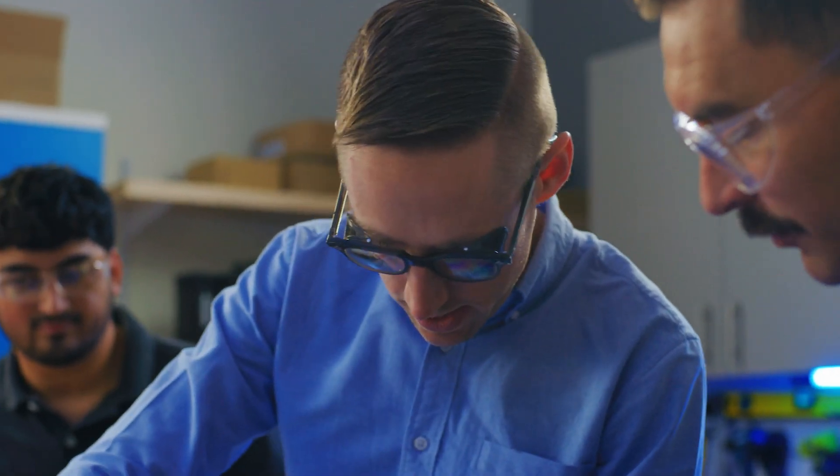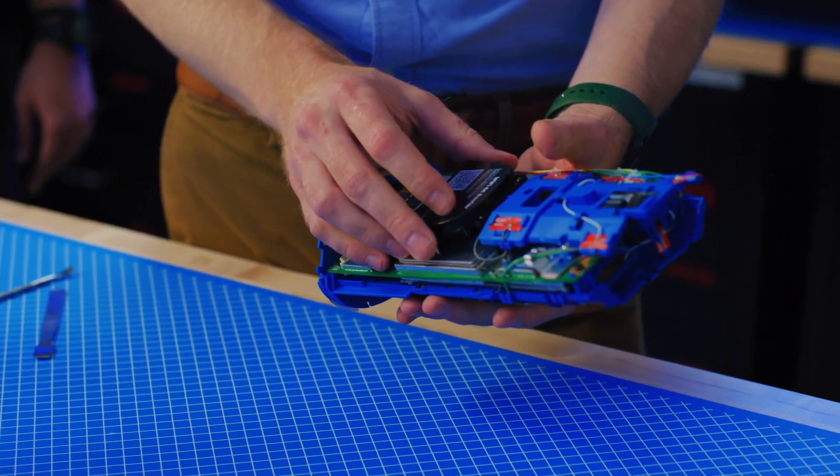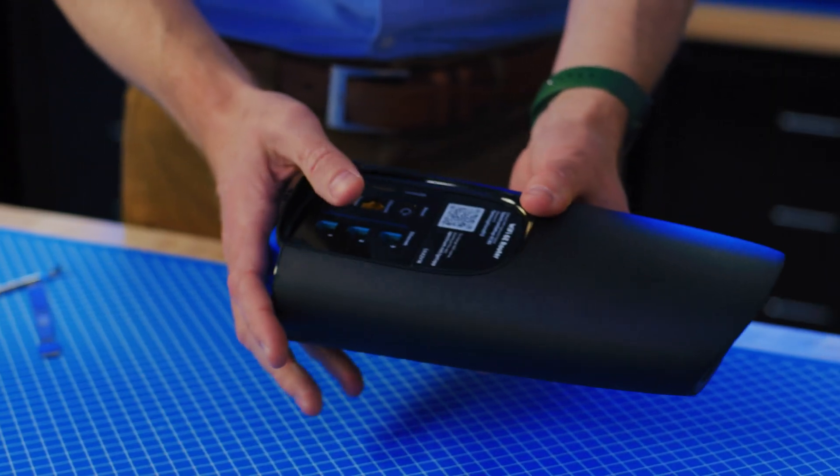A way to look at what we do is how to fit all of these different pieces and components into a small, usable form factor. So those puzzle skills definitely help out.